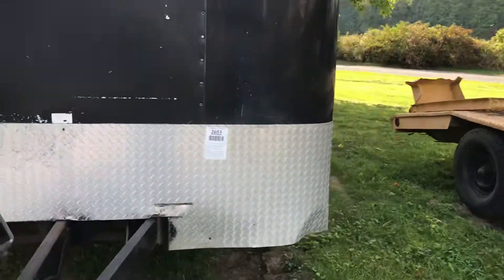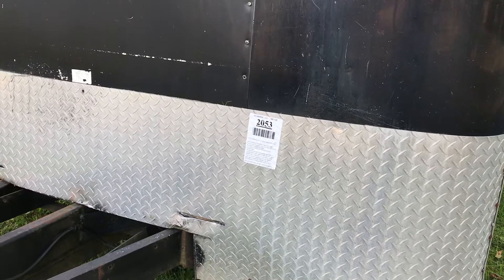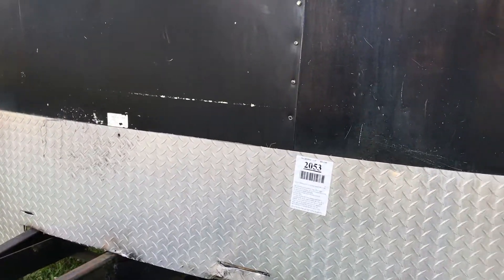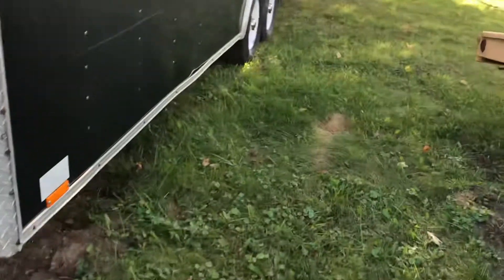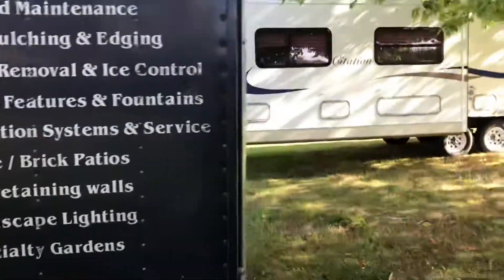This is lot 2053 and this is a 2002 Cargo Mate 20-foot enclosed trailer. This is also not going to be titled because in the state of Ohio this trailer does not weigh over 4,000 pounds, so they won't title this one.